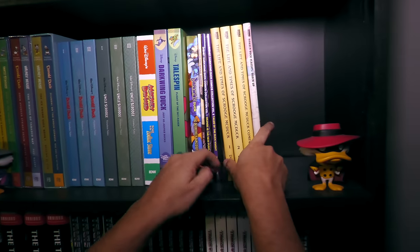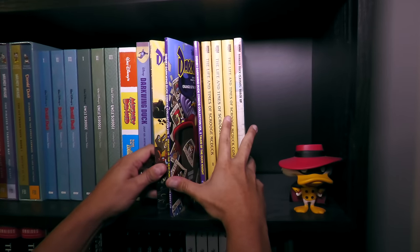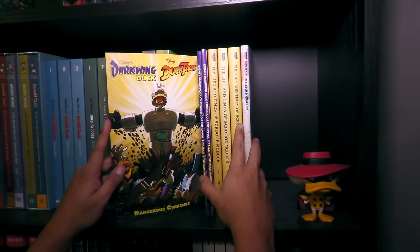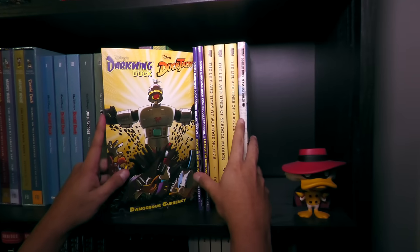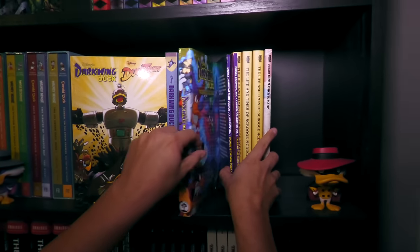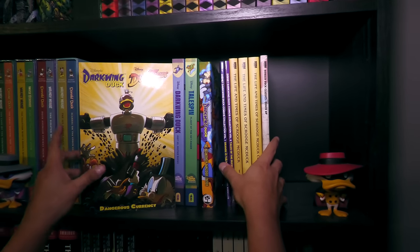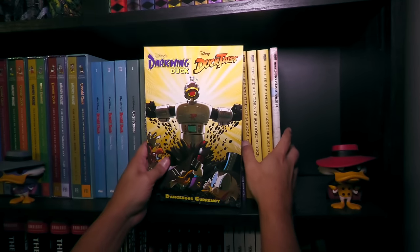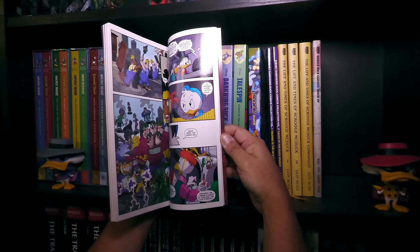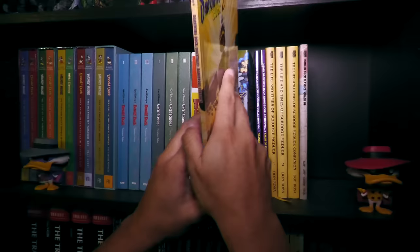These are out of print too. The Darkwing Duck stuff — actually, one of my viewers sent me this when I lost my dog. You guys are so nice. I had the big Dangerous Edition that they rewrote the dialogue in, and then Joe Books started printing, now IDW is doing it. But yeah, this is the original stuff here — the DuckTales and Darkwing Duck crossover.